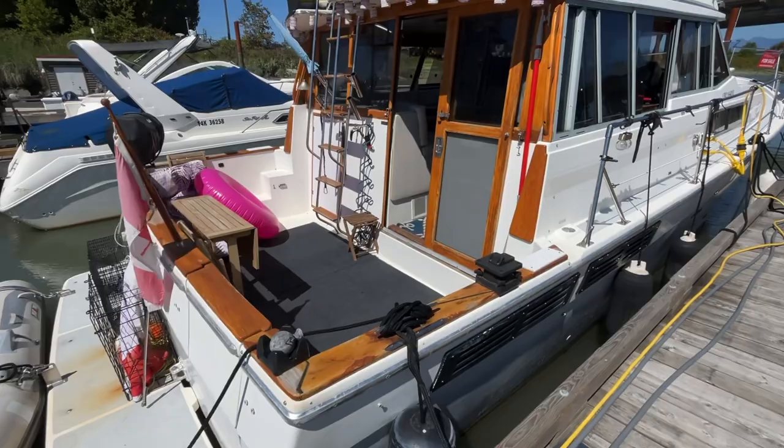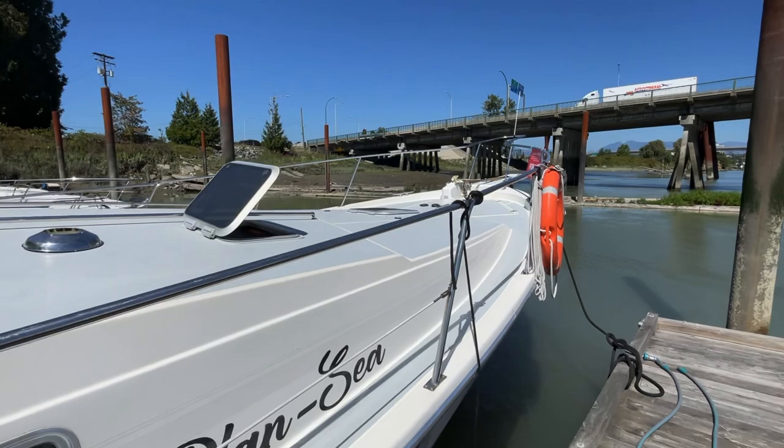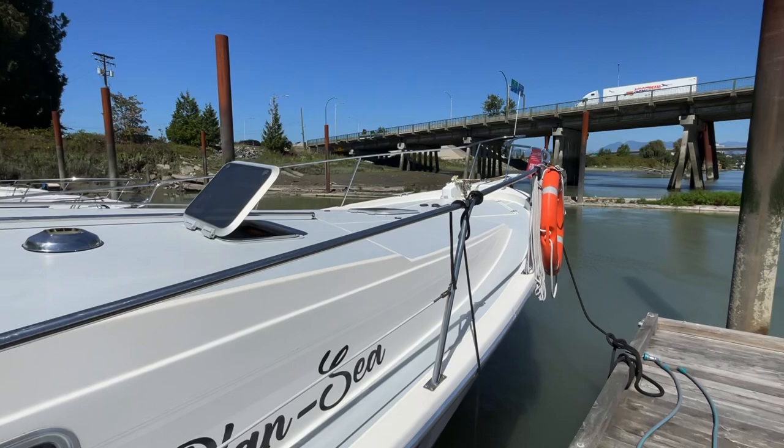Cockpit's nice and open. Got the Scotty Downriggers on both sides. Dickinson BBQ. Let's just run you along the starboard side here. Nice big bow area. Got the windlass foot pedals.